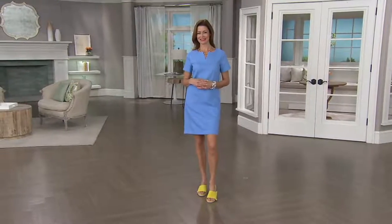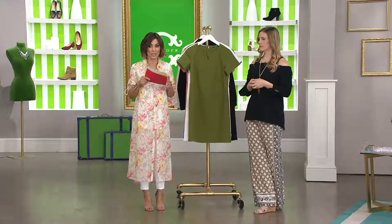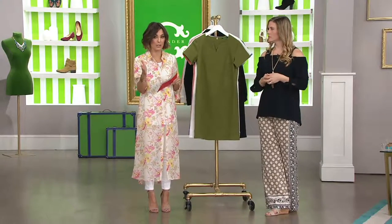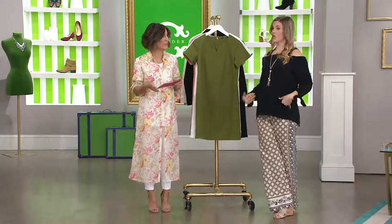On myself, I had knee coverage with this when I tried it on — not full knee coverage, but you definitely don't see my knees the way you see Anya. I'm 5'7" and it hits me right above my knee. And I've got a pretty long torso.